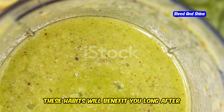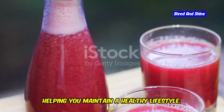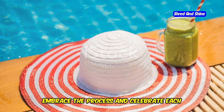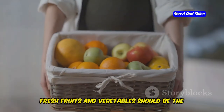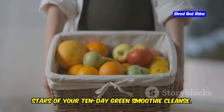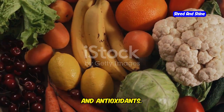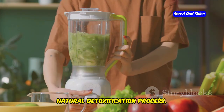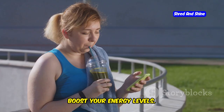These habits will benefit you long after the cleanse is over, helping you maintain a healthy lifestyle. So make every bite count and enjoy the journey to a healthier you. Embrace the process and celebrate each small victory along the way. Fresh fruits and vegetables should be the stars of your 10-day green smoothie cleanse. They are packed with vitamins, minerals, and antioxidants that support your body's natural detoxification process, help reduce inflammation, and boost your energy levels.